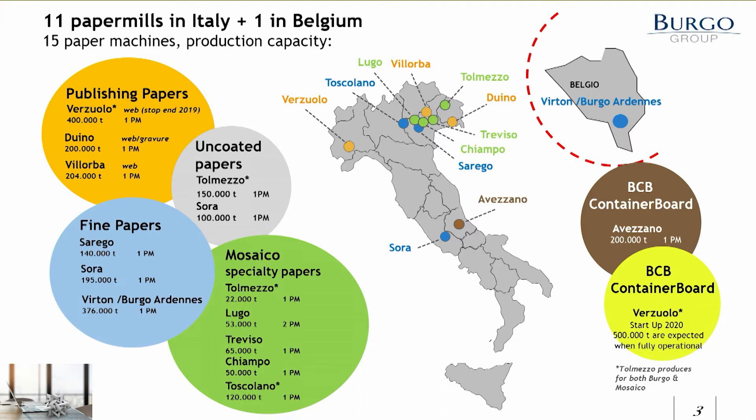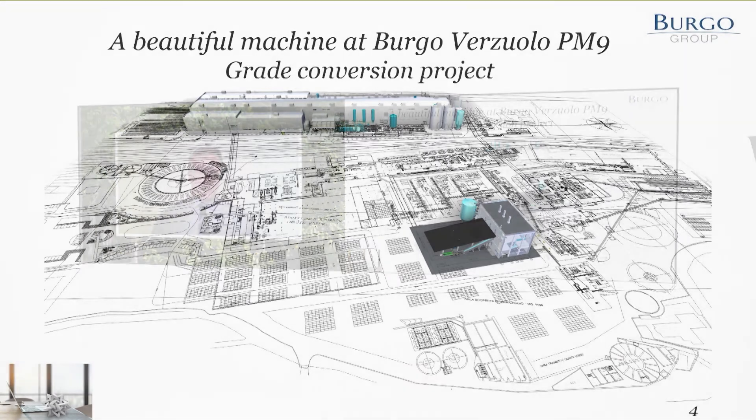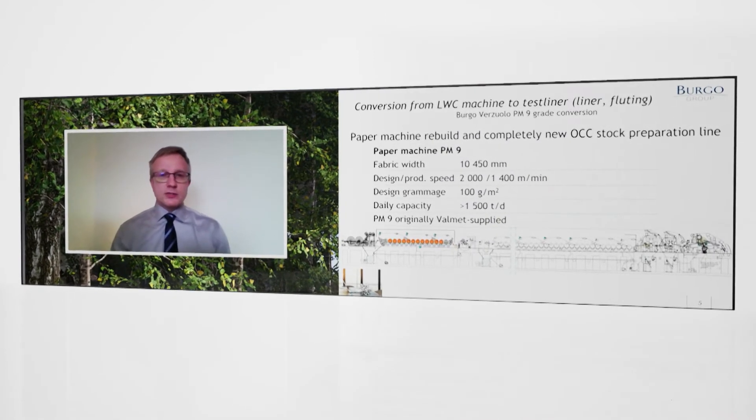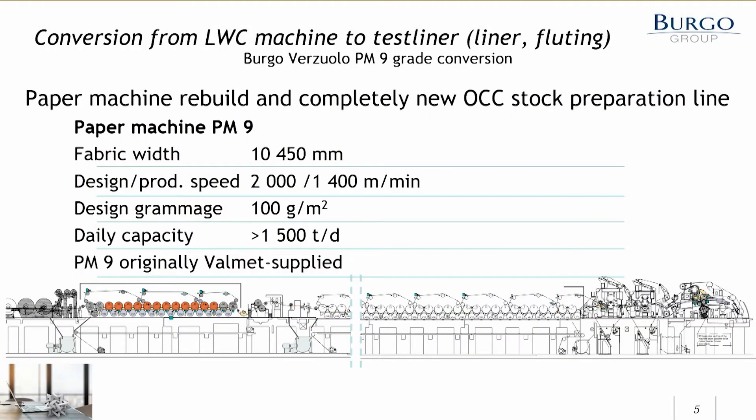Let's go to see our project. In 2019 we converted our Verzuolo BM9 from lightweight coated production to containerboard. This machine is from the early 2000s, a period when machines were still big and beautiful. Shortly in numbers: it's a pretty wide machine — more than 10 meters trim at the forming section — running at 2,000 meters per minute design speed, and we've run production at more than 1,900 meters per minute. This machine was converted for containerboard production with a daily capacity of more than 1,500 tons.